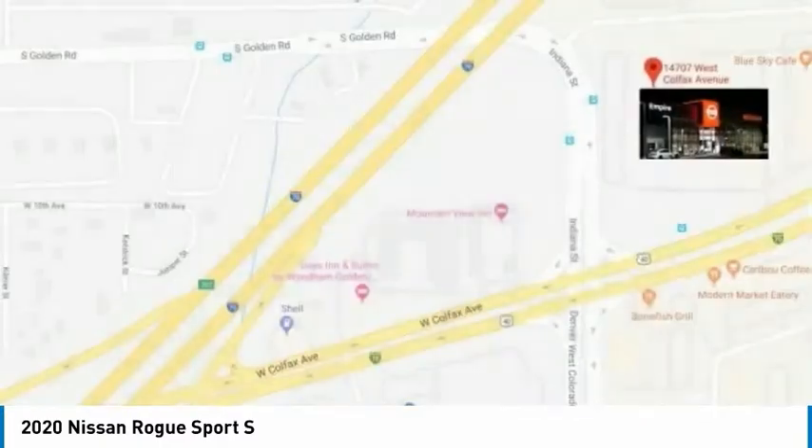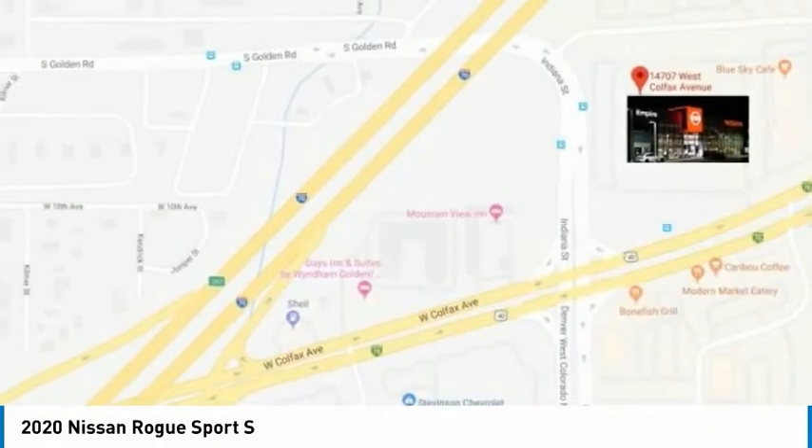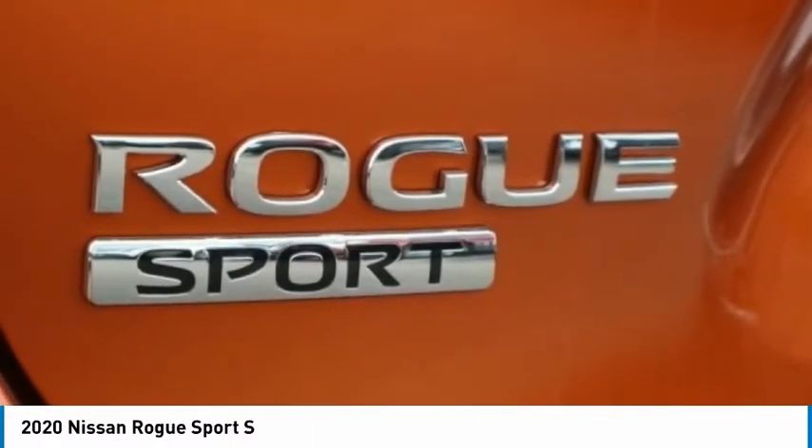Rear window defroster, rear window wiper, security system, low tire pressure warning. Take this vehicle for a spin and see why so many shoppers are now proud owners.